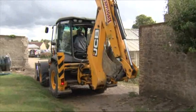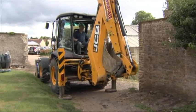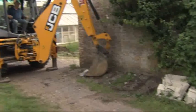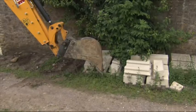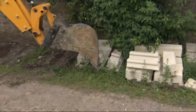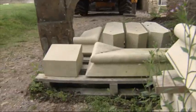Ik zie het al — hij haalt de andere stenen op. Voordat hij de stenen kan optillen moet de pallet goed gelegd worden. Met de kleine schep trekt hij de pallet opzij. Hij is heel zwaar.